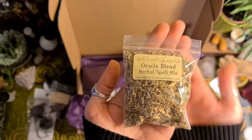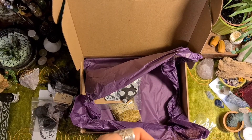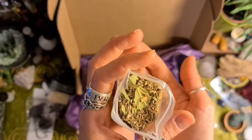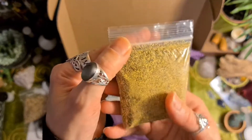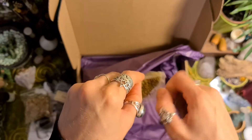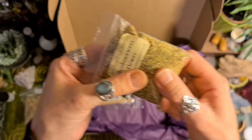Oracle blend herbal spell mix — that smells nice. I'm not quite sure what's in there. I like how it's quite bulging, it's got lots in it. Meadowsweet flower — that's cool. That's one of the flowers associated with Blodeuwedd, the Welsh goddess. That smells beautiful. That's a very generous portion as well, I think.